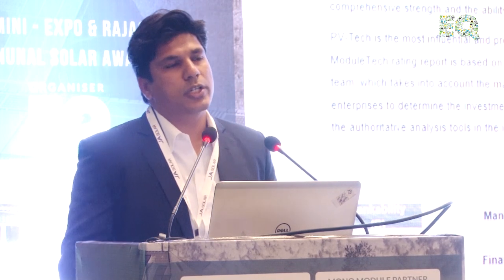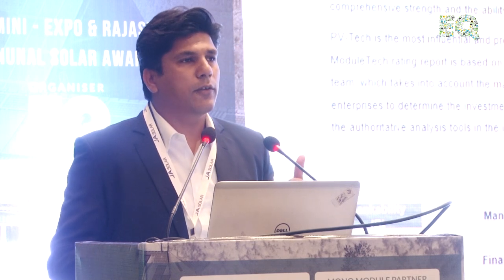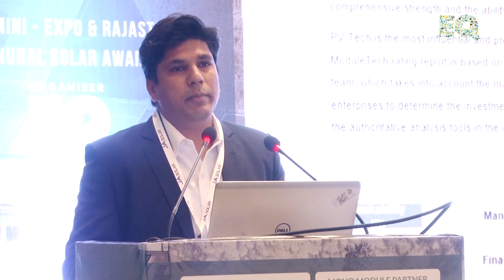During this presentation, two or three things you will hear a lot are reliability — financial reliability, technological reliability, and reliability of the module. PV Module Tech is one certifying agency that checks various aspects of a solar module: manufacturing, financial health, shipments, capacity, and current and future technologies. Taking all these into consideration, they give their rating. We are the only company with a Triple-A bankability rating.